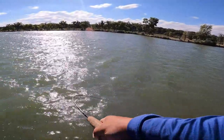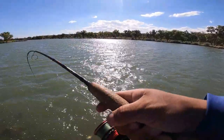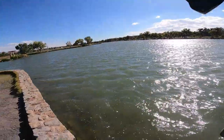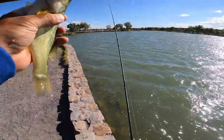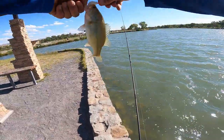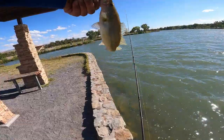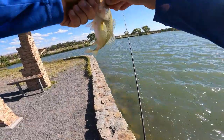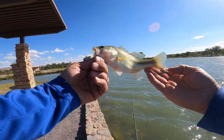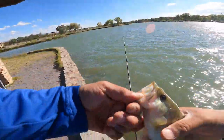Got one! Fish on. Nice largey, nice little largey. Get bigger, buddy.